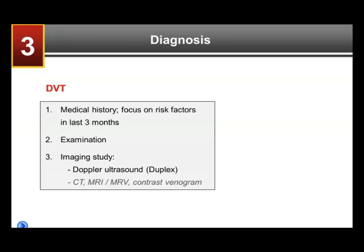But if one has a suspicion for a DVT, an imaging study is needed, and this is classically a Doppler ultrasound, also called duplex, which is the ultrasound study of the leg with compression where a clot can be demonstrated.